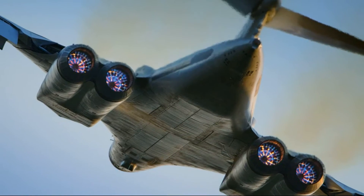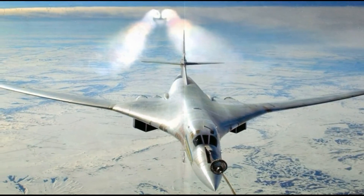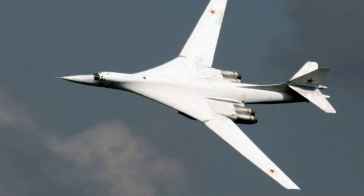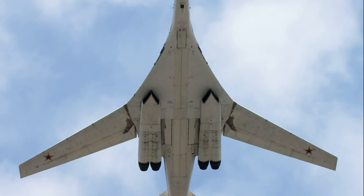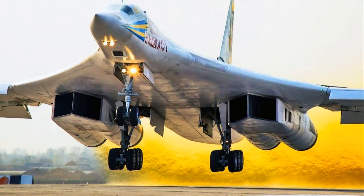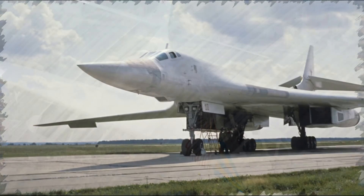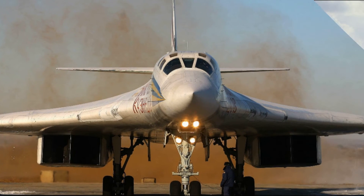Why is this happening? Because this engine is far from a new development — it is all about its incredible features. The motor performs extremely well under heavy loads. The NK-32 engine is installed on the Strategic Bomber Tu-160 'White Swan,' which has no equal in the world in terms of speed characteristics. Its thrust exceeds 20 tons, and even the Americans have no analogues of this power unit, Chinese experts added.